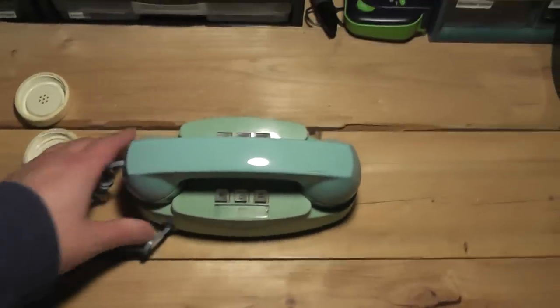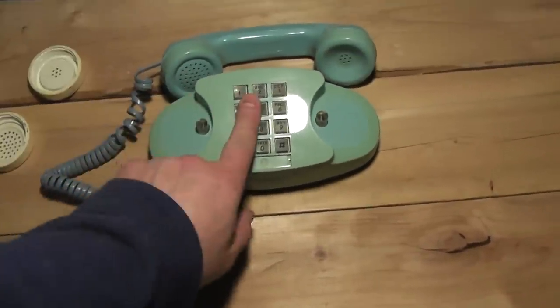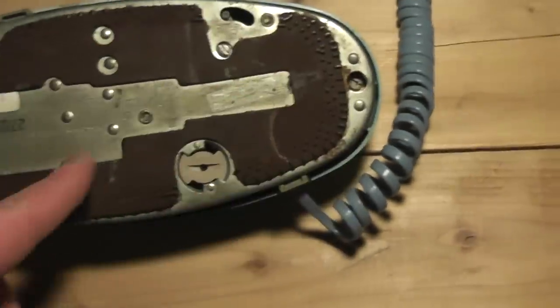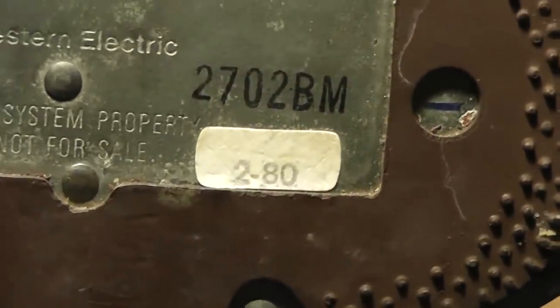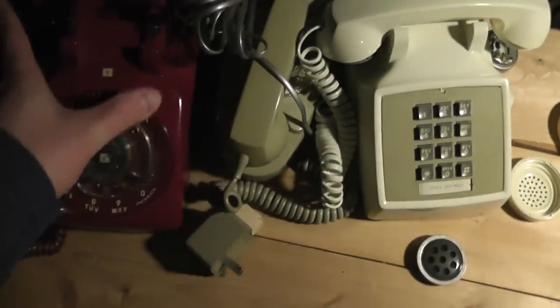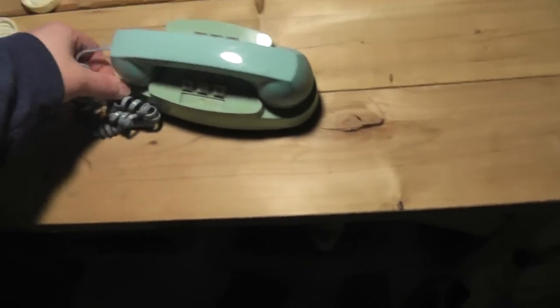Here's another Princess phone — this is the touch tone version, and this was blue. It's a little bit faded, but it has a lighted keypad. Same thing as the other one: you have a bulb, and you'd use the transformer somewhere in your house to power it. This one is from 1980. These are all Bell phones, and that was typical back in the day.